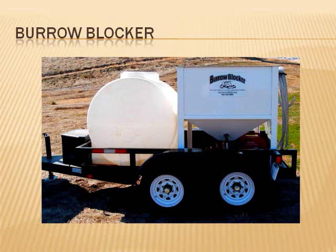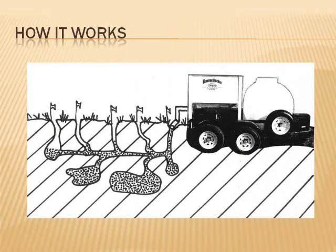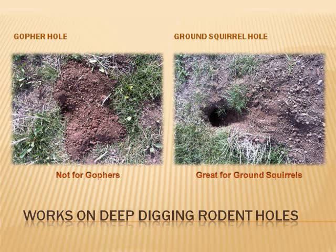The Burrow Blocker is a patent-pending, trailer-mounted machine that pumps a slurry of sand and water into ground squirrel tunnels and dens. The water is absorbed into the soil, leaving the sand to seal the burrow and capture the rodent underground. The burrows are filled from the bottom up. Note that the Burrow Blocker works on deep digging rodent holes — gophers, voles, and moles are shallow diggers and the Burrow Blocker is not effective in dealing with them.